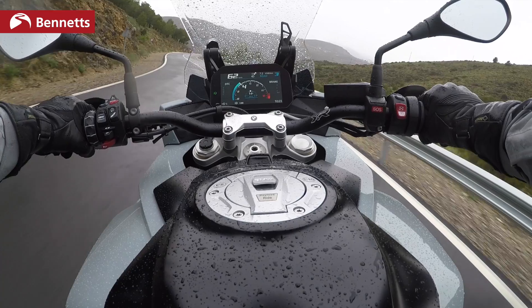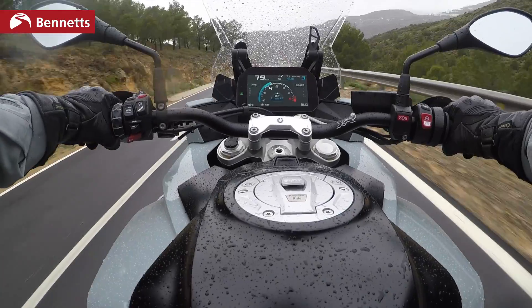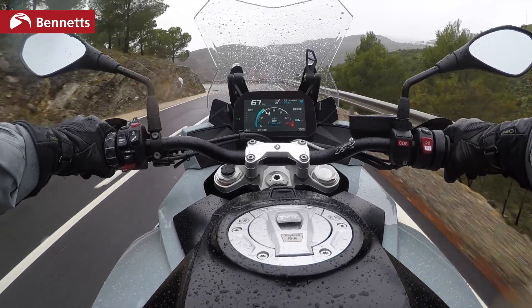Now if you've got one of these bikes — one of the old ones — try the new one and see what you think. Try it on the roads that you ride and find out how it compares.